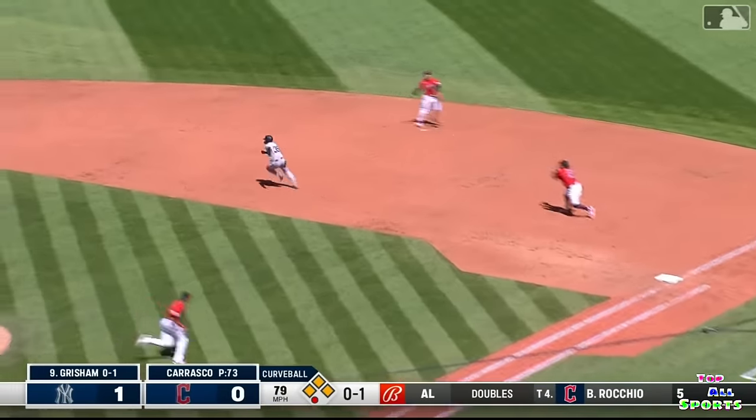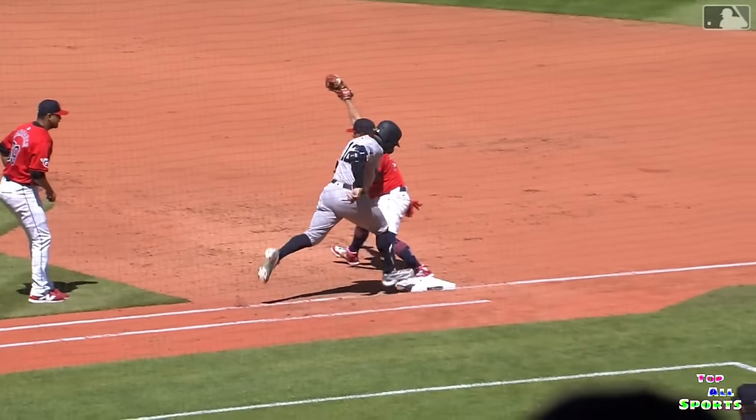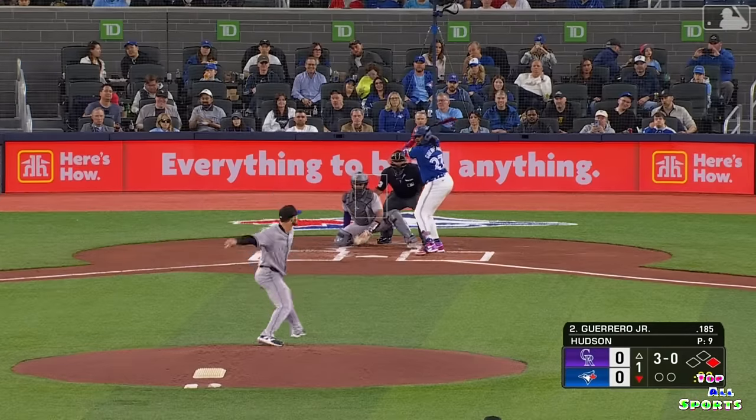Broke his bat. Naylor goes to second — there's one. The return throw, in time. Cookie gets out of a big-time jam here in the fourth, because Josh Naylor starts an inning-ending play.